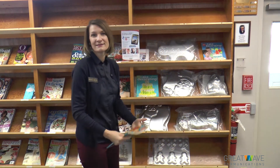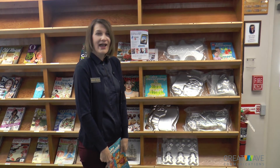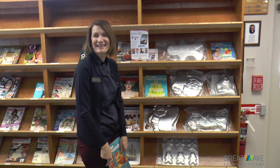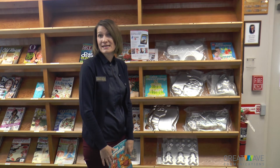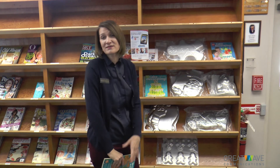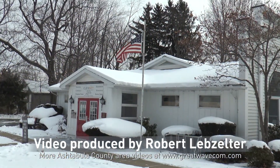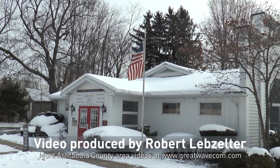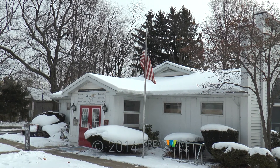We encourage people to come on in, take a look, and check one out. As for what's coming next, we'll just have to wait and see. There are some libraries who are checking out tablets, like iPads and things like that. We haven't quite gotten that far, but you never know what the future will bring.